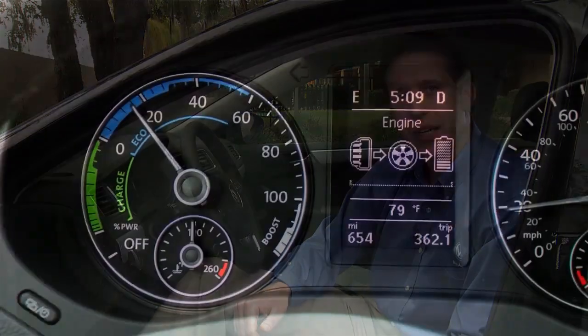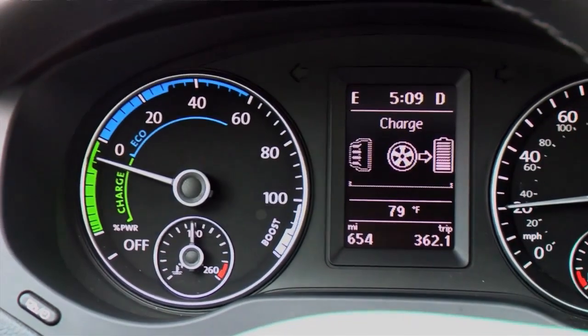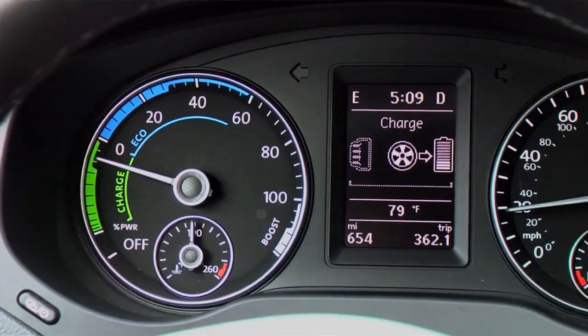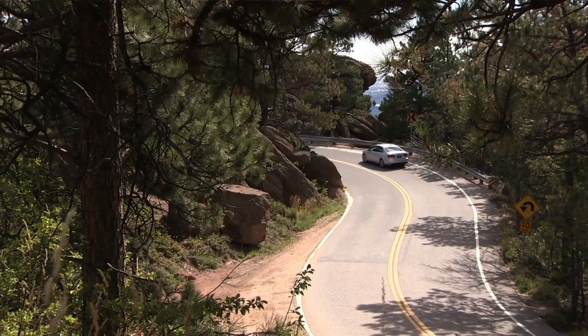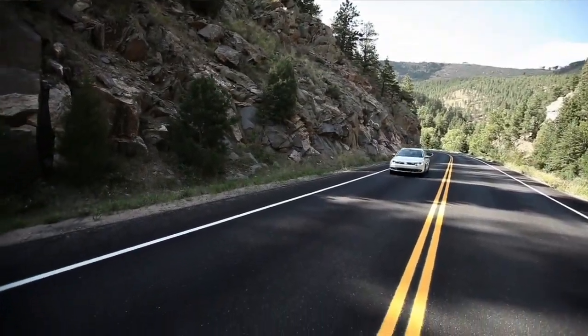By planning ahead, exceptional fuel economy can be achieved. When the accelerator is released at higher speeds and the Jetta Hybrid is allowed to coast, the gas engine is turned off and disengaged from the transmission, eliminating engine drag and increasing the coasting capability. Often called sailing, coasting mode can be used on highways and downhill stretches when the transmission is in drive and at speeds up to 84 miles per hour.